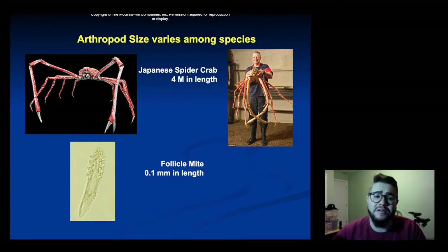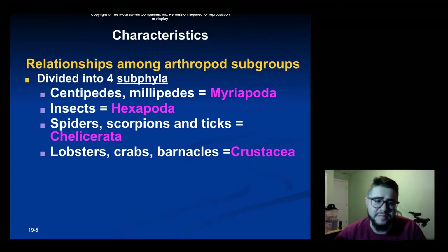The size can vary in arthropods. You can have significantly large arthropods like the Japanese spider crab, which can reach four meters in length, or the follicle mite, which is less than a millimeter in length. There are four subphyla within the phylum Arthropoda. The first is myriapods — centipedes and millipedes. Next is hexapoda, which are insects. Chelicerates are spiders, scorpions, and ticks. And crustaceans are lobsters, crabs, barnacles, and so on.